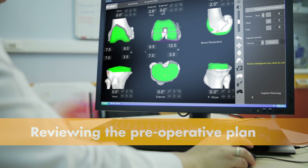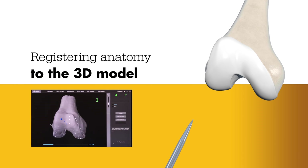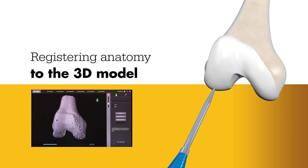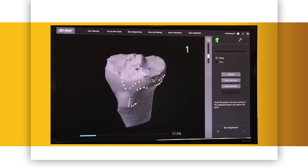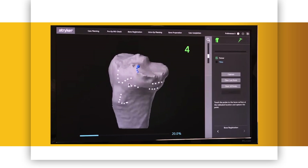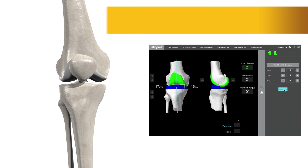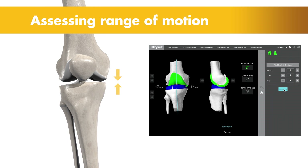During surgery, the surgeon locates points on the knee in order to register the anatomy in the Mako system. This process establishes the relationship between the patient's actual anatomy in the operating room and the 3D model used during the planning process. This step helps ensure the procedure is executed to plan. Once the anatomy is registered to the 3D model, the surgeon has the flexibility to modify the preoperative plan based on their assessment of the patient's anatomy and range of motion.